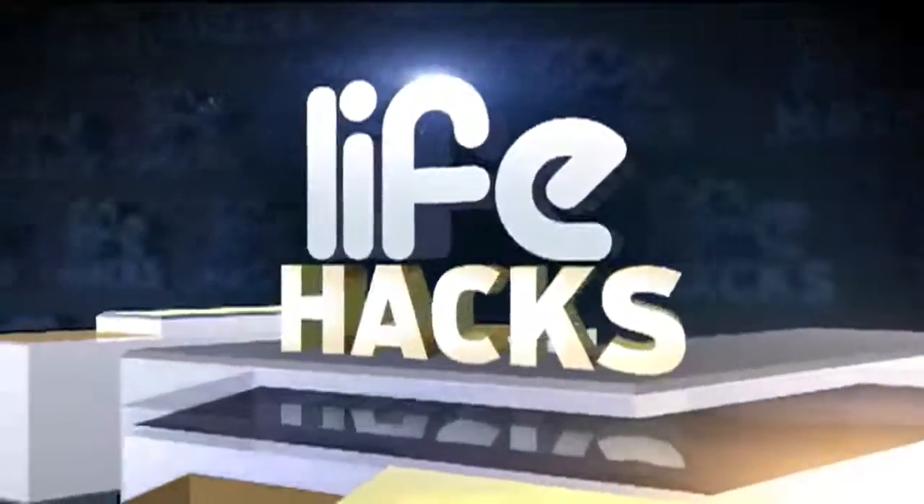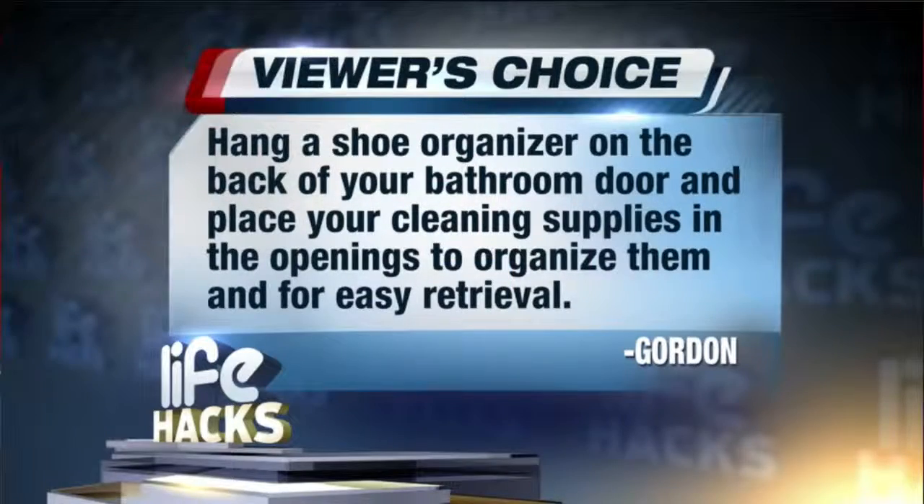Now for today's Life Hacks segment — thanks for sending your favorite tips in through our Facebook page. Today's Life Hack comes from one of our viewers, Gordon. Gordon says hang a shoe organizer on the back of your bathroom door and place your cleaning supplies in the openings to organize them and, of course, for easy retrieval. Good idea.